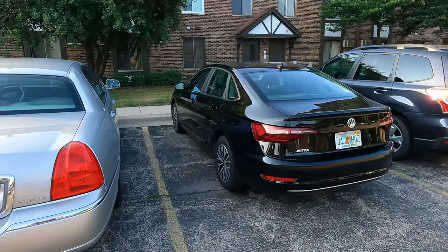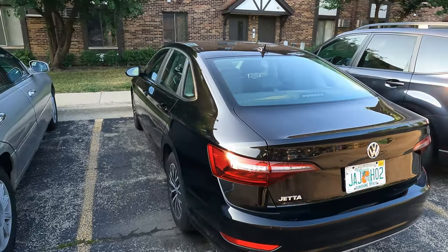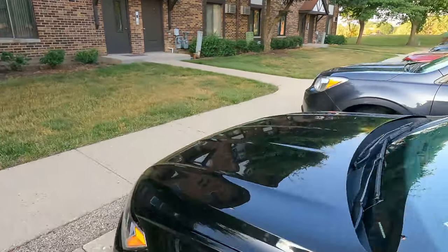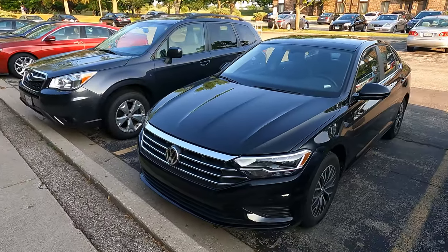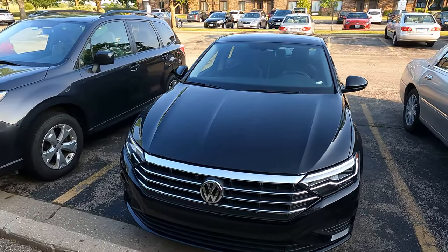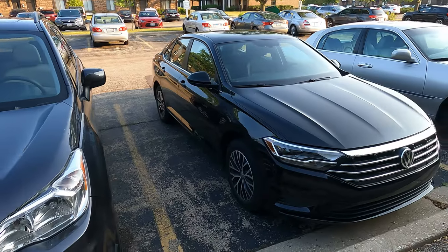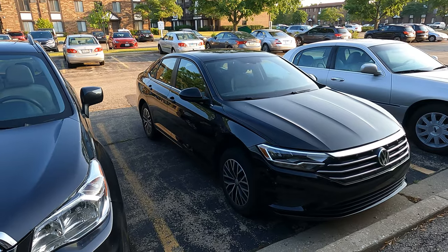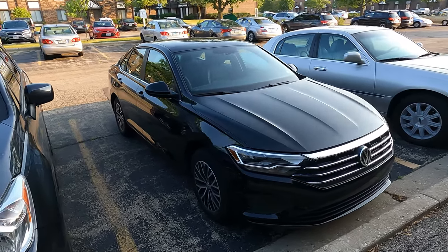And then we have a 2020 Volkswagen Jetta. This is my next rental car from Enterprise. It's a funny story how I got this one - I reserved a midsize car after my experience with the Chevy Spark being an economy car. I figured, let me get the largest thing that my company agrees to pay for, which is a midsize car.